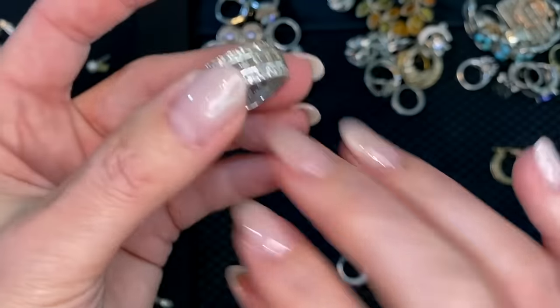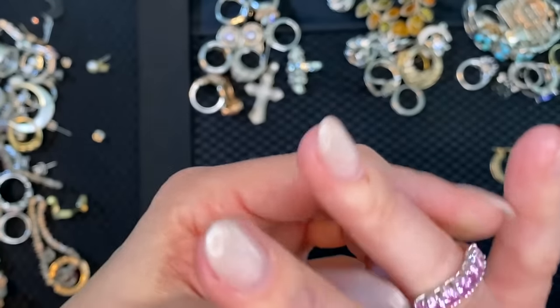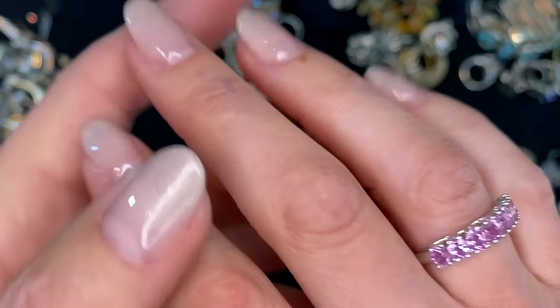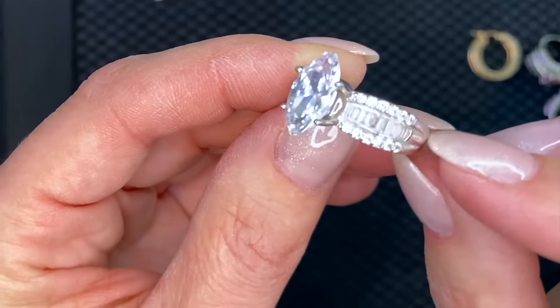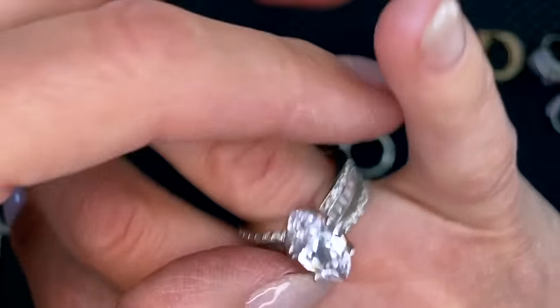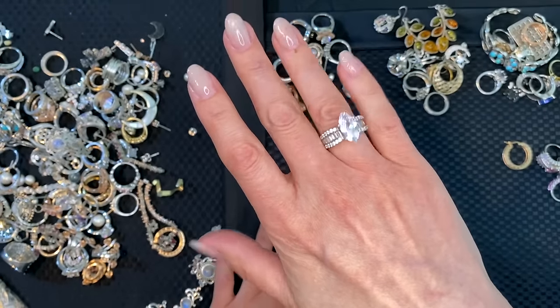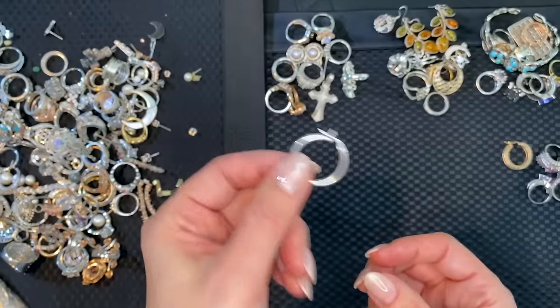These will all be tested and sized. This looks real — that looks real, I will test it. This one needs to be cleaned — there are baguettes channel-set in there. That looks good, and the last thing for this group is one single hoop.